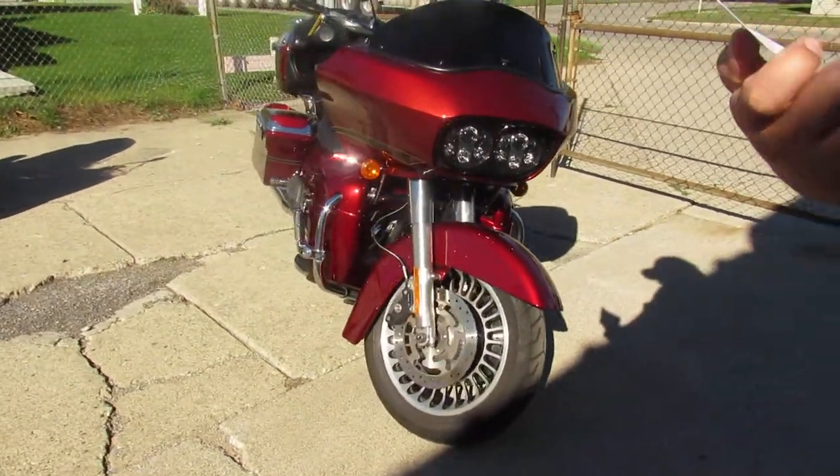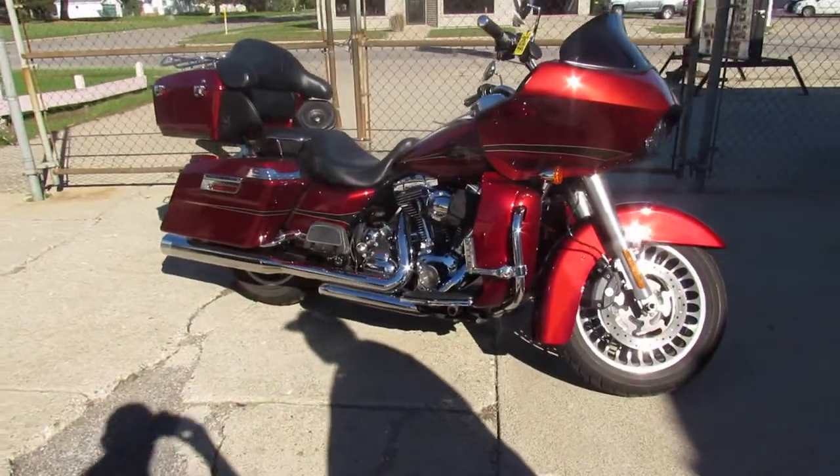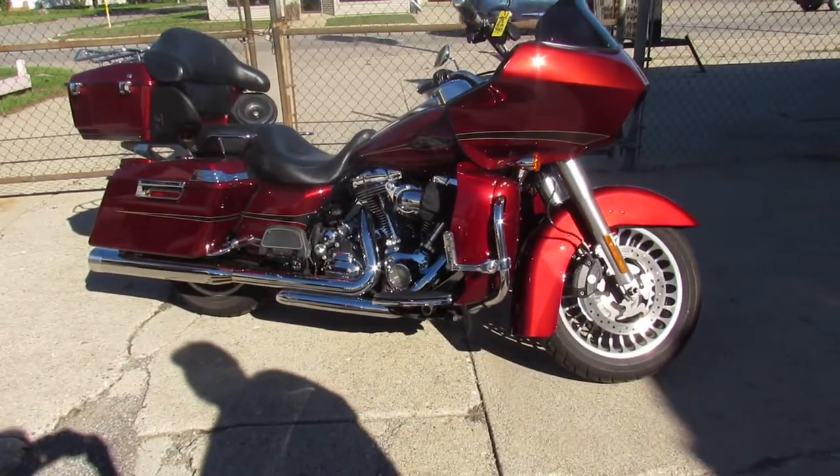That's an '09 Road Glide, only $11,999 guys. Give us a call, we'll get it done — 810-648-9500.